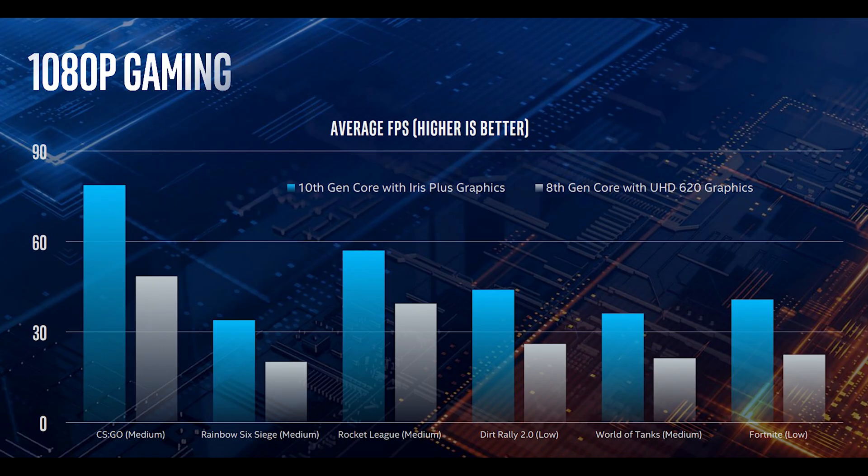With almost a 2% increase above the 8th gen CPUs, the Iris Plus graphics give us a nice bump in performance, averaging around 80 frames per second on CSGO with medium settings, as well as roughly 40 frames per second in Fortnite with equivalent settings. Of course it doesn't compare to a dedicated graphics chip, but it's a nice boost of FPS nonetheless for no additional hardware.